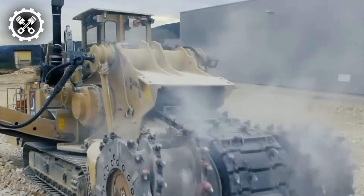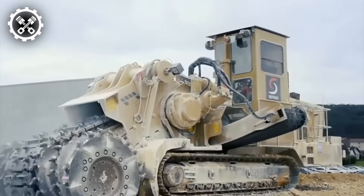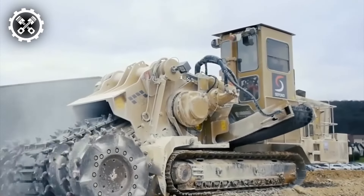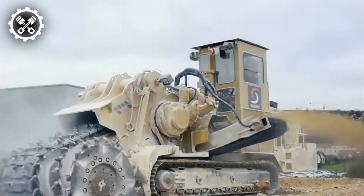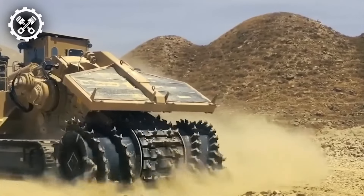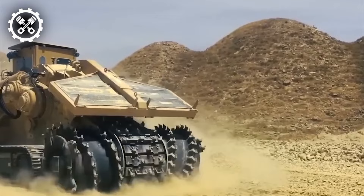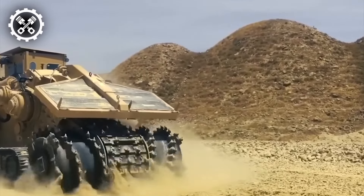Enter the Tesmec EVO Surface Miner, a formidable machine engineered for mining and excavation endeavors. Tailored to serve across a spectrum of tasks encompassing surface mining, trenching, and road construction. Its compact dimensions and maneuverability render it suitable for operation in constrained spaces, while its robust build ensures consistent performance and reliability.